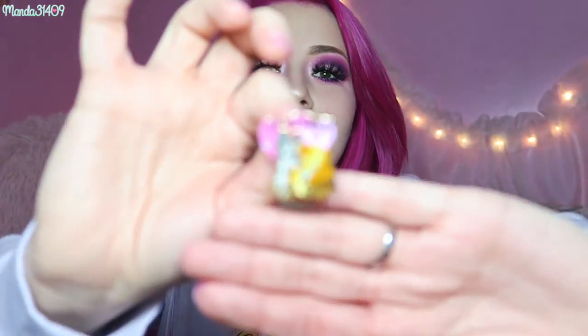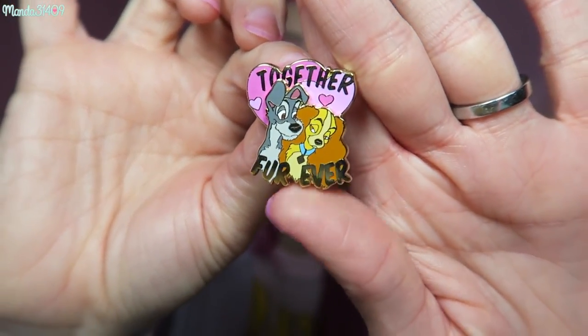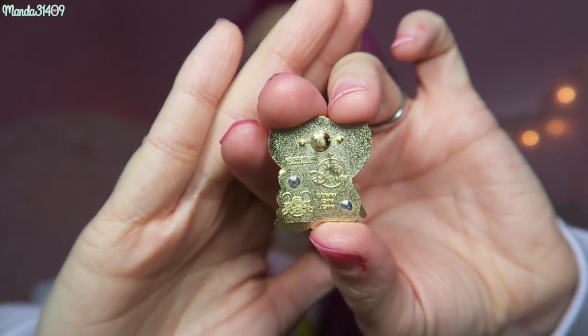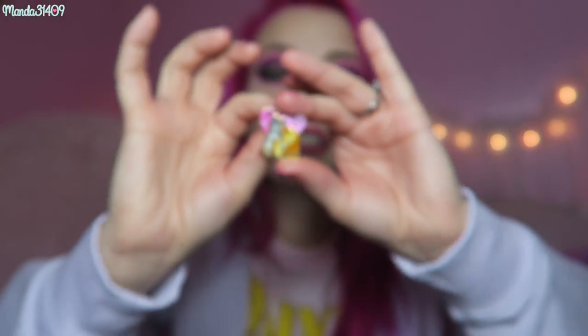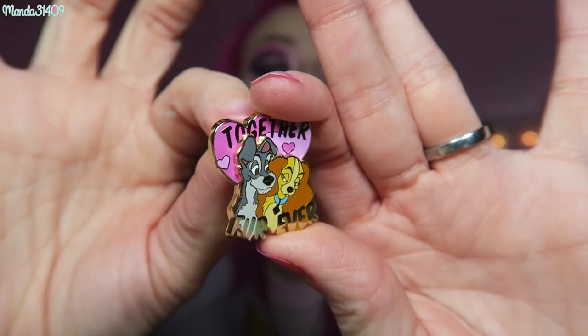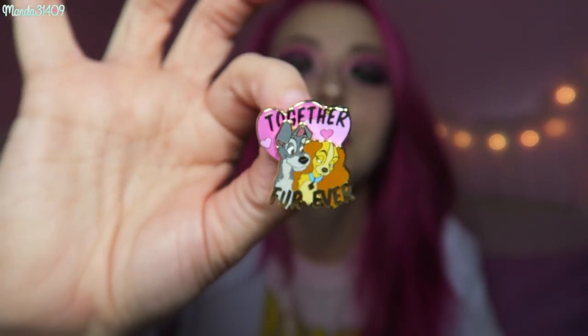I also got this Lady and the Tramp pin from ShopDisney.com. It was kind of a letdown because I thought it was going to be a lot bigger — it's very small. The original price is like $12 and this is one of the official pin trader pins from Disney. It came in a collectible little glass jar with a backing, but I store my pins on a pin board so I don't need that. It says 'Together Forever' and has Lady and the Tramp on it — so precious, but I was a little disappointed with the size.